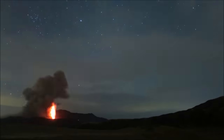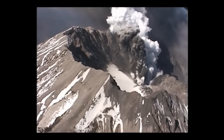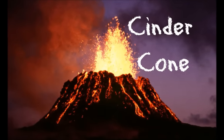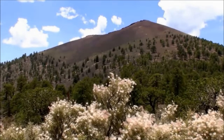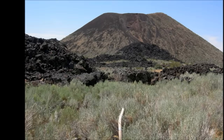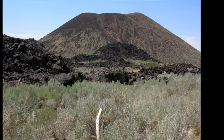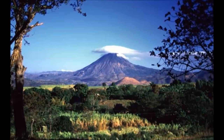Volcanoes are typically mountains, and although you may picture a volcano a certain way, they actually form a variety of different structures. The first type of volcanoes are cinder cones. Cinder cones are some of the most common volcanoes. They are fairly small, steep-sided cones, made of loose rocks, ash, and debris that were thrown out during the eruption. Unlike other volcanoes, cinder cones usually have a single opening through which magma escapes.